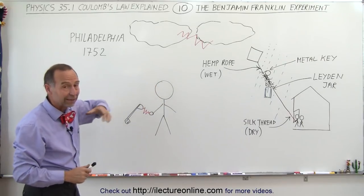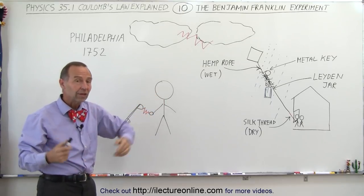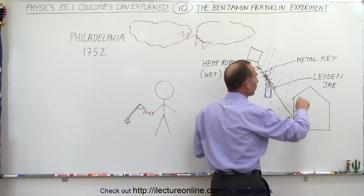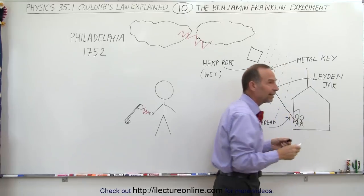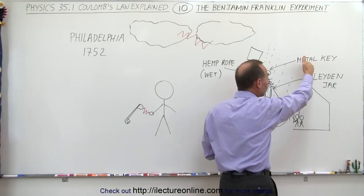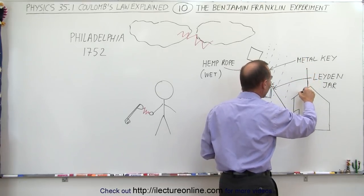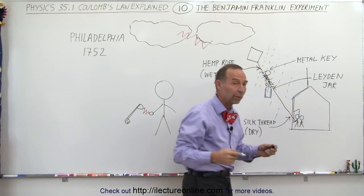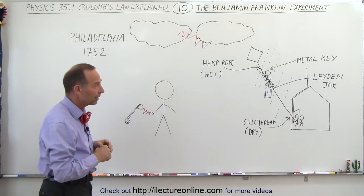He then began to realize the potential dangers — that lightning could strike houses. So he suggested that high buildings and houses should have a long metal pole with a very sharp point. He showed that with a sharp point, lightning would be more likely to strike the pole rather than another part of the house. He then suggested they have a conducting path, like a wire, leading to the ground outside — just like what is currently used in most homes and buildings.